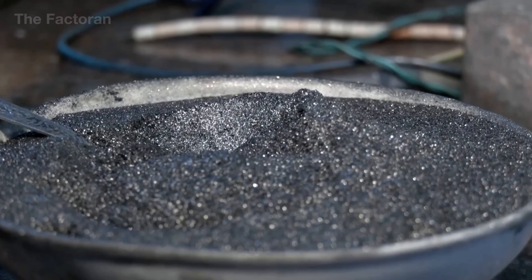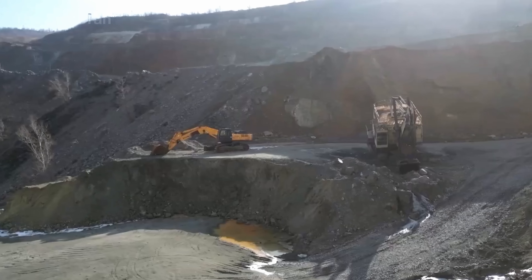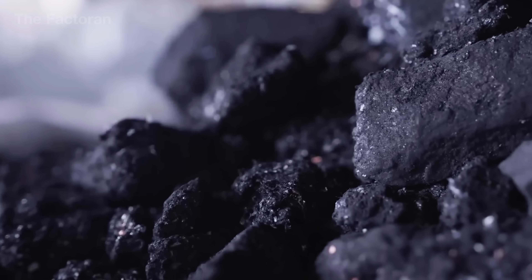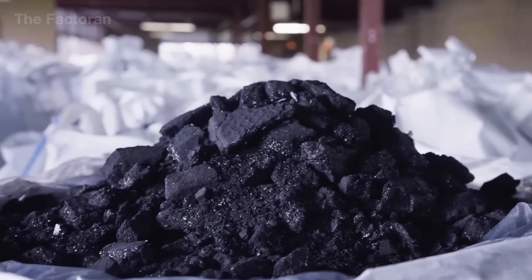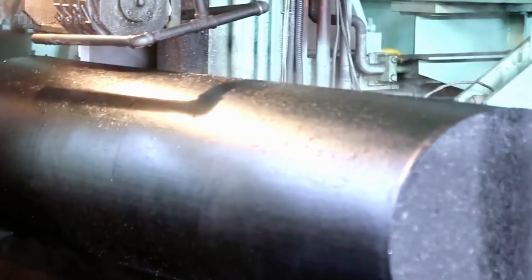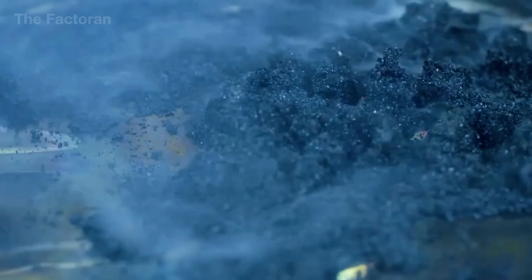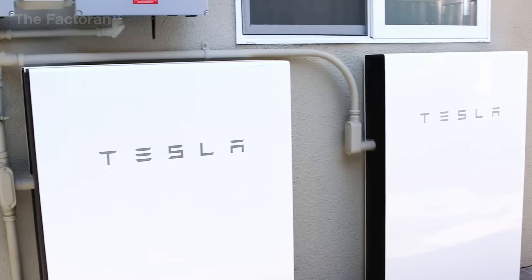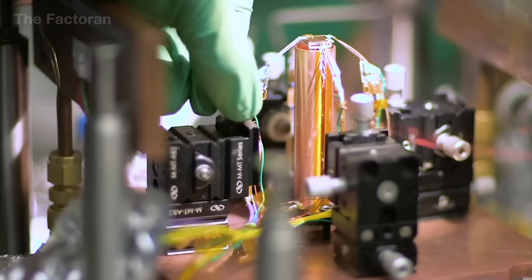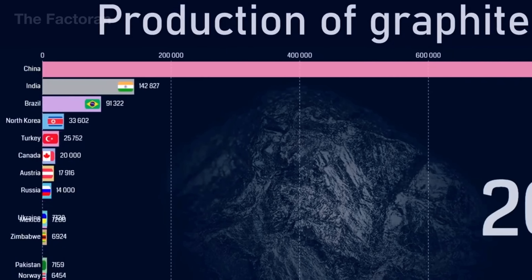Each year, the global graphite market generates more than 20 billion USD, yet to obtain roughly 1.3 million tons of purified graphite, factories must process tens of millions of tons of raw ore. A single electric vehicle battery alone requires about 110 to 220 pounds of graphite, underscoring why this material is considered a strategic link in modern technology. Beyond its role in energy storage, graphite stands out for its rare ability to withstand extreme heat, remaining stable at temperatures above 6,500 degrees Fahrenheit. This exceptional thermal resistance makes graphite indispensable in lithium-ion batteries, industrial electrodes, and systems designed to operate under sustained high-temperature conditions. As demand accelerates, global graphite supply remains heavily concentrated in China, India, and Brazil.